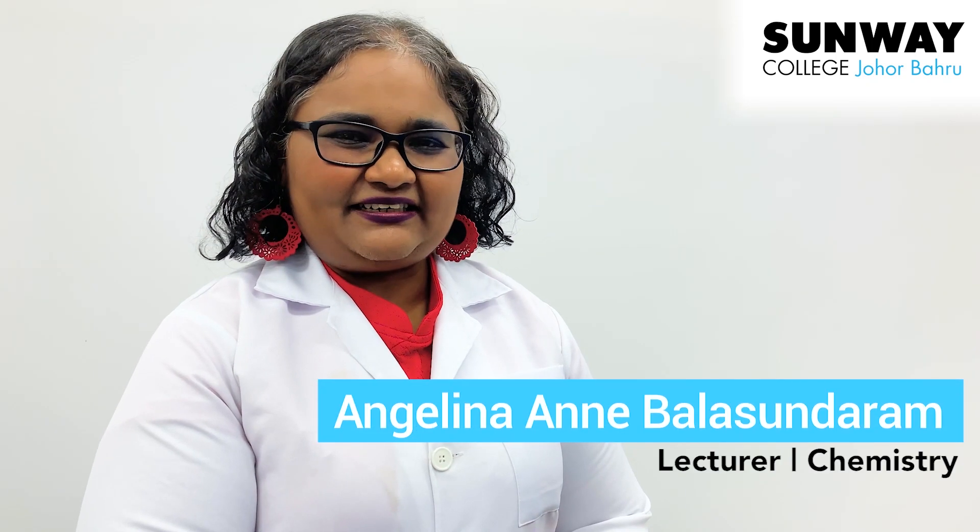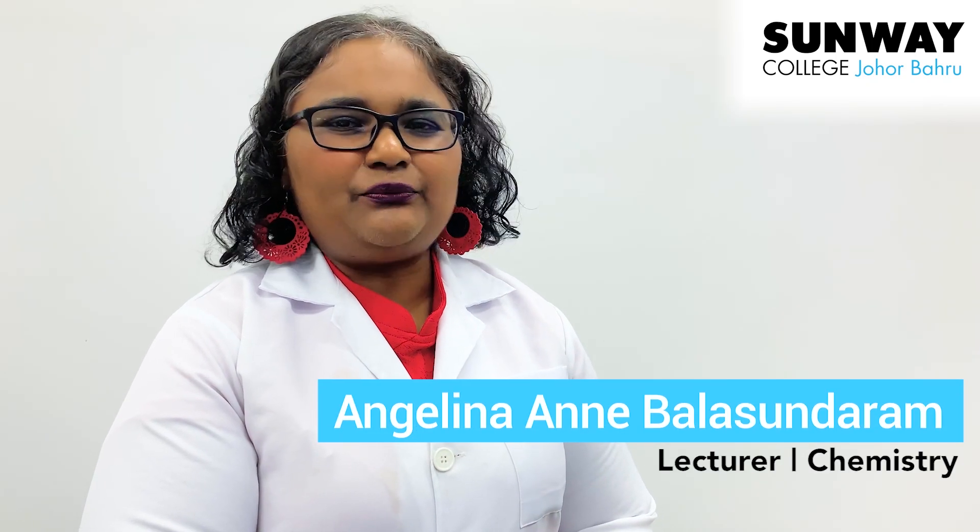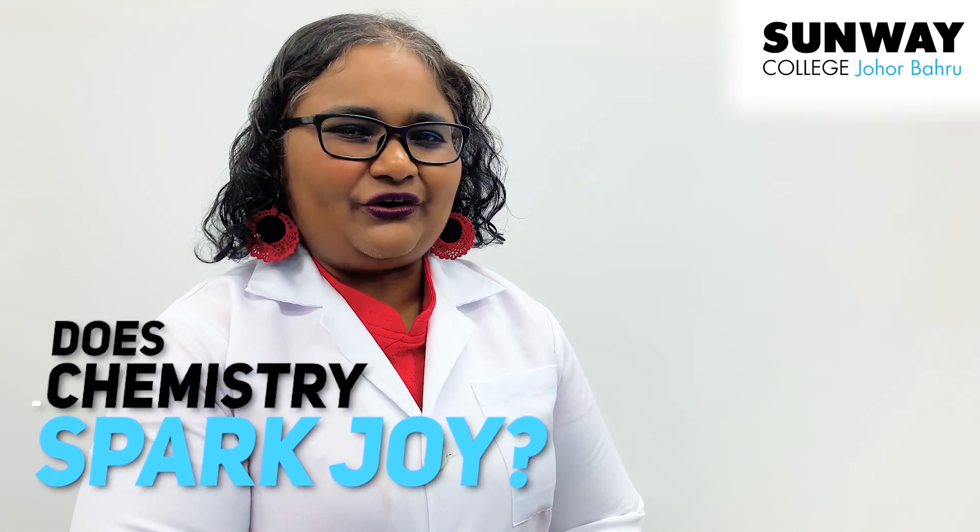Hi, my name is Angelina, and I teach chemistry at Sunway College, Johor Bahru. Does chemistry spark joy?